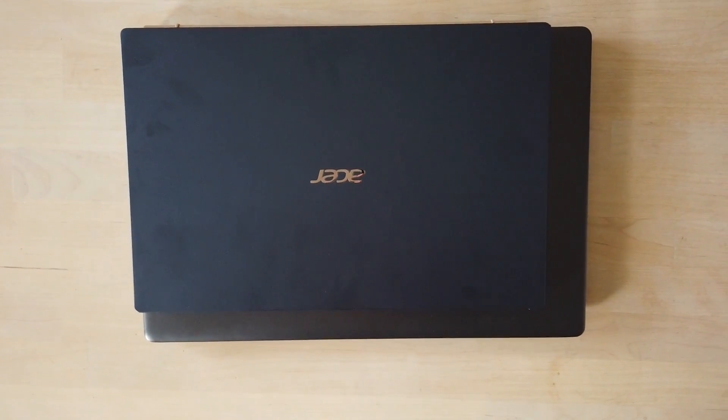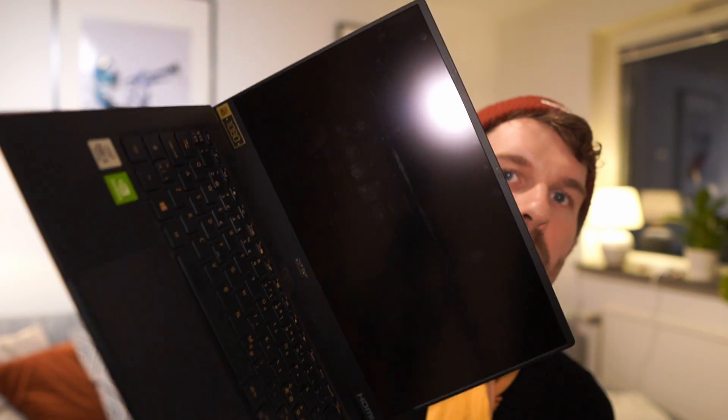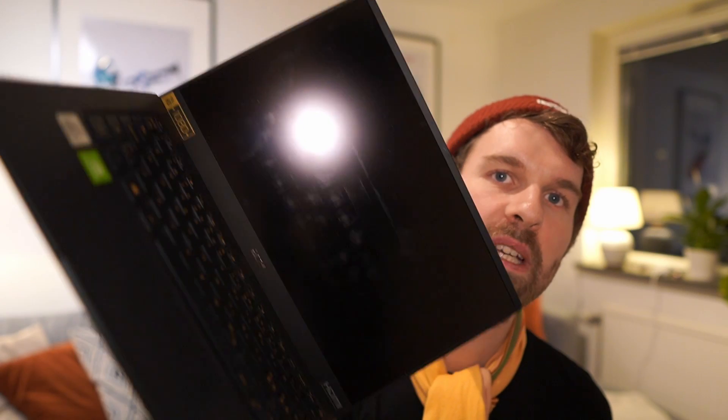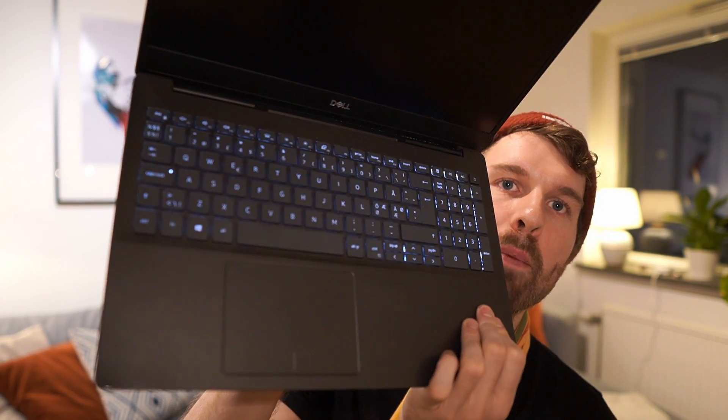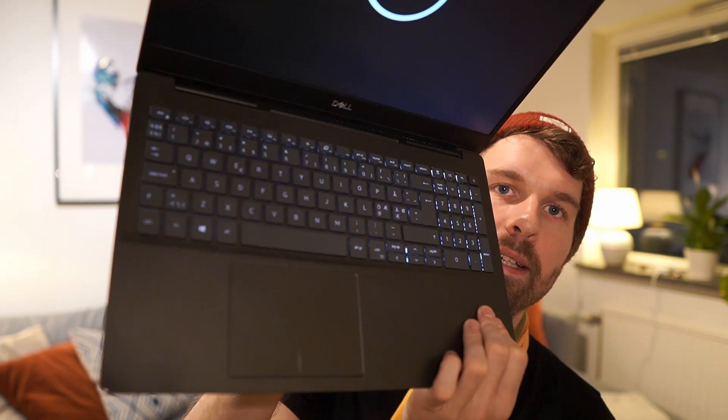On a 14 inch laptop you don't have space to add a numerical keyboard — there's only space for a regular keyboard setup. On the 15 inch you actually have space for a full keyboard with a numerical keypad on the right hand side.